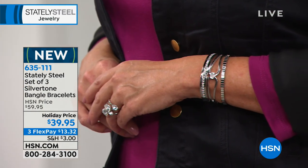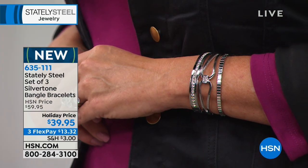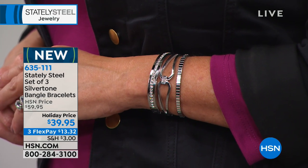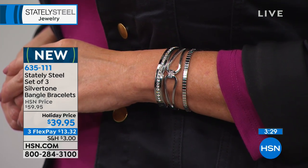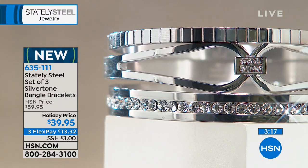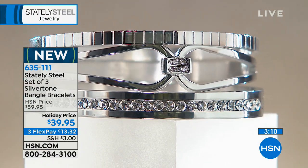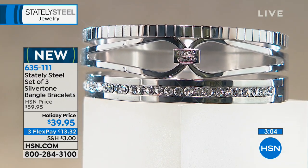If you need grab-bag gifts or gifts for co-workers, break down the price — it's a little over $10 each. Think about what you'd spend at a gift card. When you get these home you'll realize the quality is worth it — they feel substantial. Nobody would guess you paid about $10 per bangle.